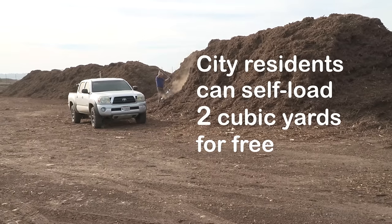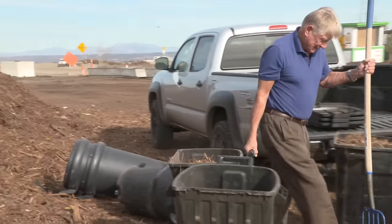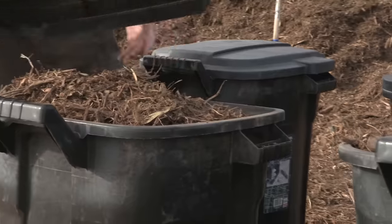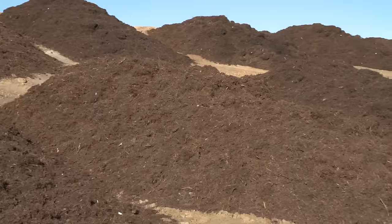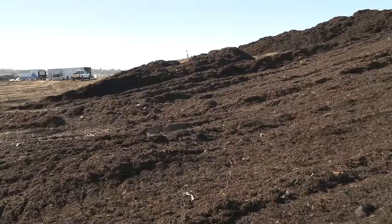Residents can self-load two cubic yards of compost or mulch for free with proof of residency. Landfill staff also uses the mulch for erosion control, soil conditioning, and landscaping.